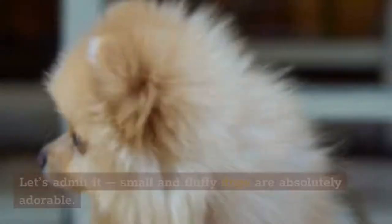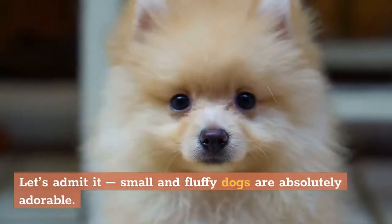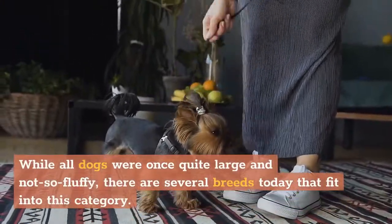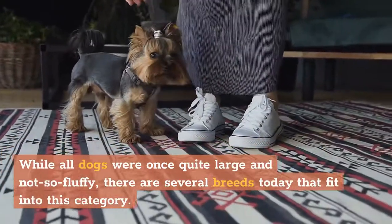Small and Fluffy Dog Breeds. Let's admit it, small and fluffy dogs are absolutely adorable. While all dogs were once quite large and not so fluffy, there are several breeds today that fit into this category.